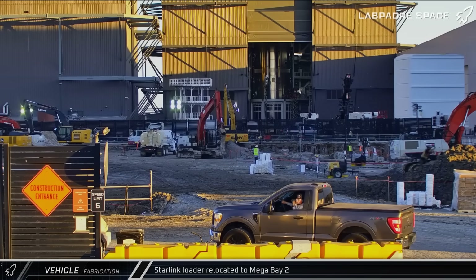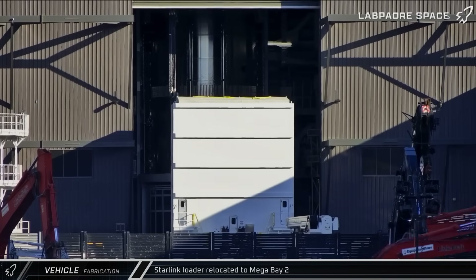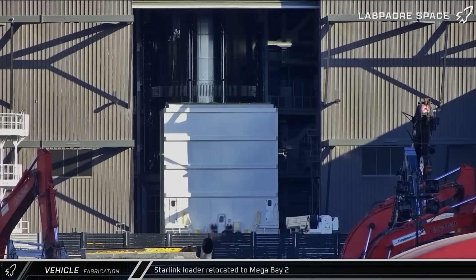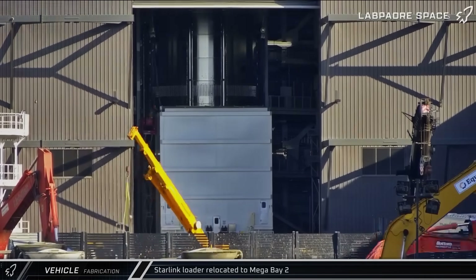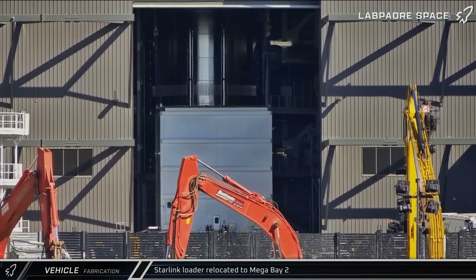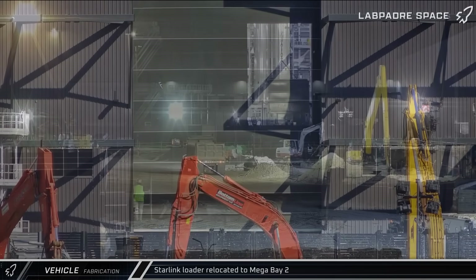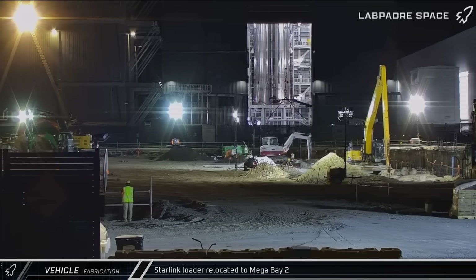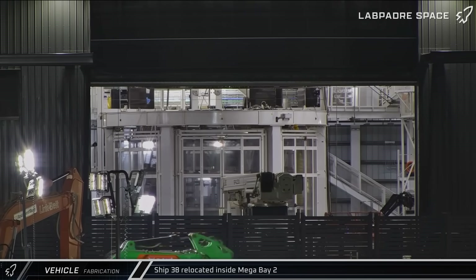Starting off with our fabrication updates, the Starlink loader was taken out of Star Factory and sent over to Mega Bay 2, where it stopped in front of the center work stand with Starship 38 and crews began rigging the box for a lift. Mega Bay 2's front door was closed at that point, blocking the view inside, but 36 hours later the Starlink loader was brought out of the bay and returned to the Star Factory. After the Starlink loader's work was done, Ship 38 was moved off of the center workstation and placed on the back left work stand.